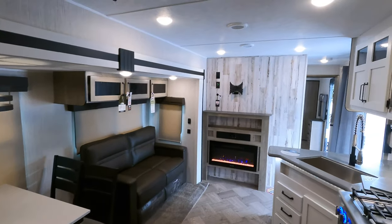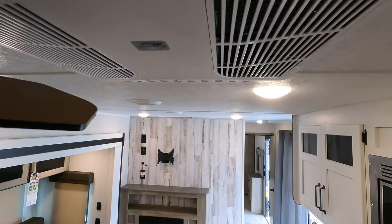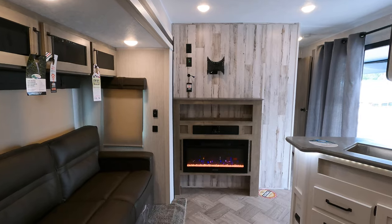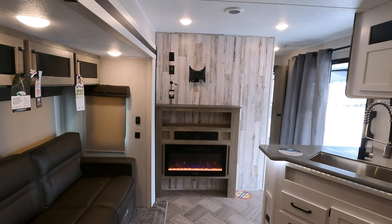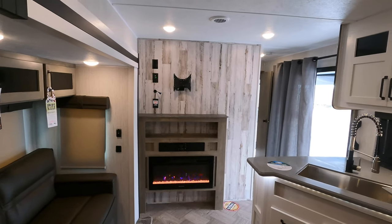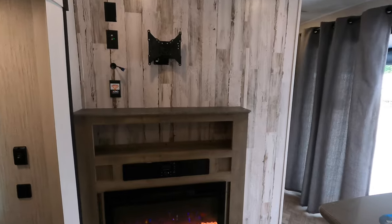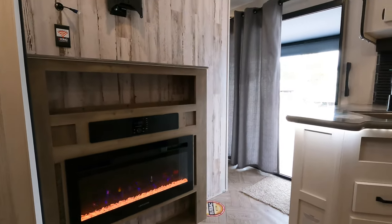There are two Coleman Mach air conditioners — here's a quick sound quality test of the 15,000 BTU unit. There's also a 31-inch electric fireplace by Graystone, and a cool little shoe garage where you can tuck your shoes underneath the fireplace when you walk in. There's room for about a 48-inch TV and a built-in sound bar as well.